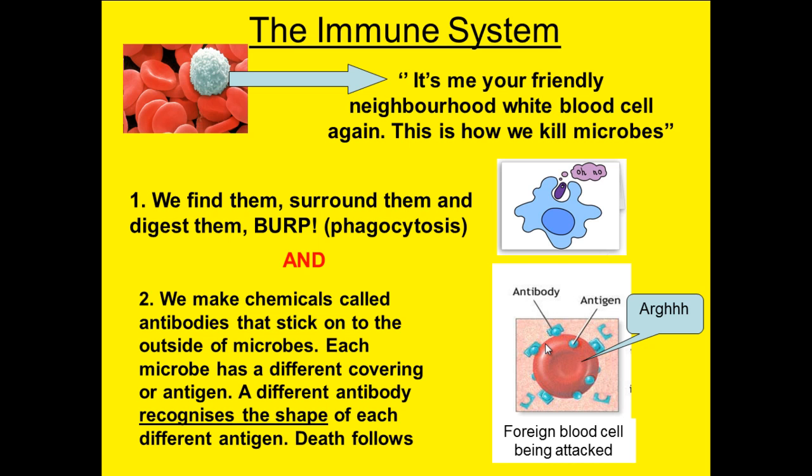In order for the microorganism to be digested, we need to identify it as foreign first. On the surface of a microorganism, or the surface of most cells, you have things called antigens. These are surface protein markers and they act like an identification method. Your red blood cells have a specific type of antigen, and therefore your white blood cells recognise your red blood cells as being yours.